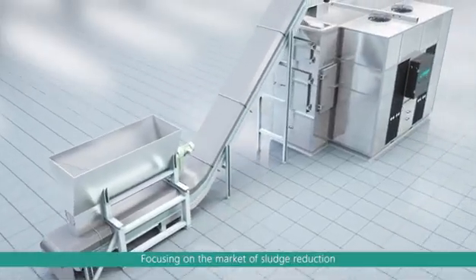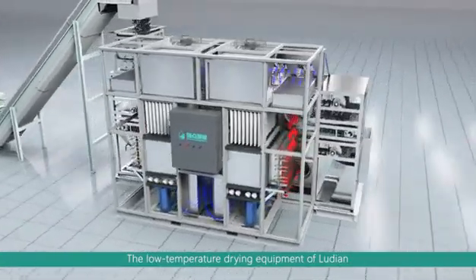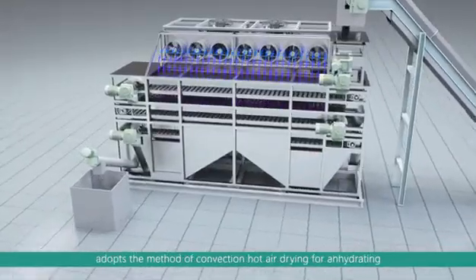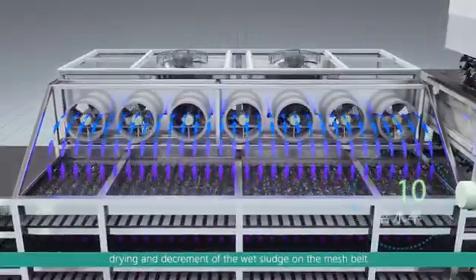Focusing on the market of sludge reduction, we aim at helping enterprises save the sludge disposal fee. The low-temperature drying equipment of Ludien, using the principle of low-temperature heat pump dehumidification, adopts the method of convection hot air drying for dewatering, drying, and decrement of the wet sludge on the mesh belt.